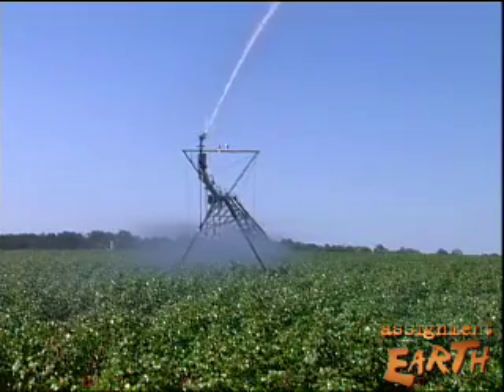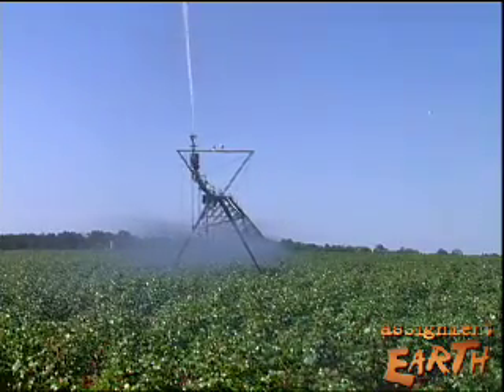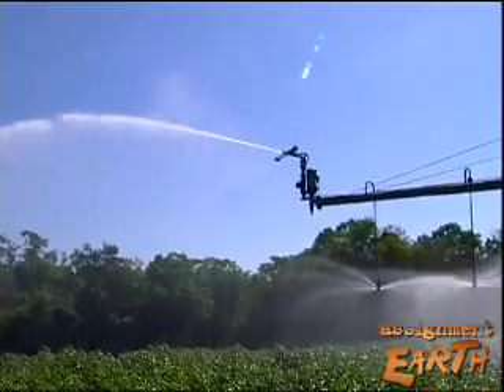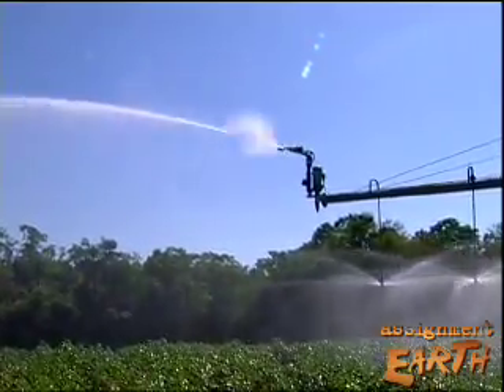A five-year pilot project directed by the Nature Conservancy here saved 10 billion gallons of water — enough to supply a city the size of Orlando for a year.